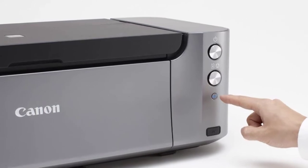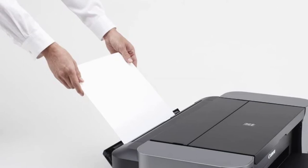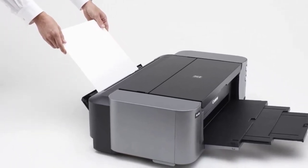This printer has a huge paper capacity of 150 sheets of plain paper with two trays. It features AirPrint, which allows you to print from any of your Apple devices without installing any additional printer driver.